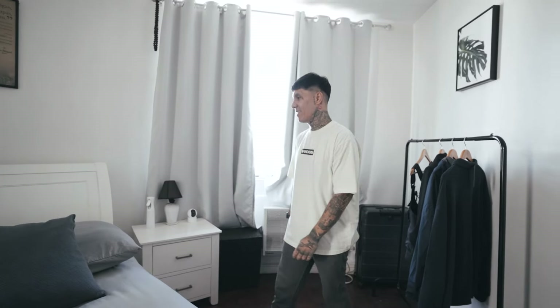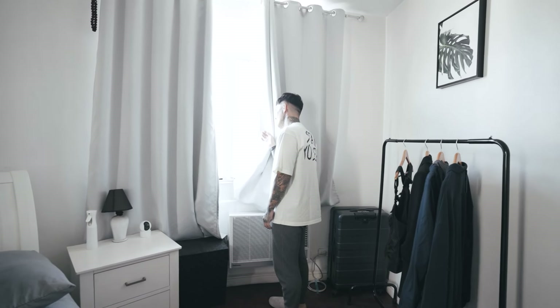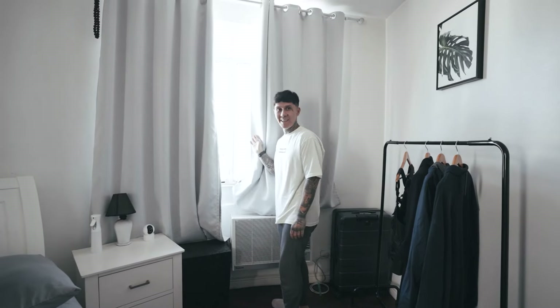So basically that's it — this is my whole place. I got the view of Makati, Poblacion. Hot day. Hope you like my place and I'll see you next time. Bye!